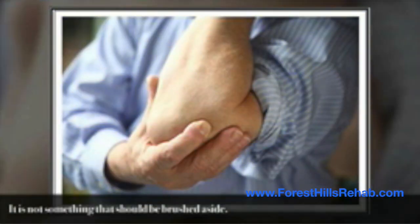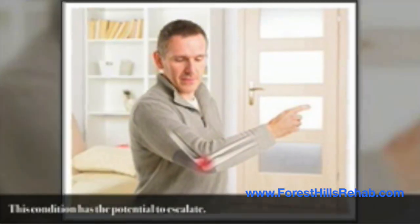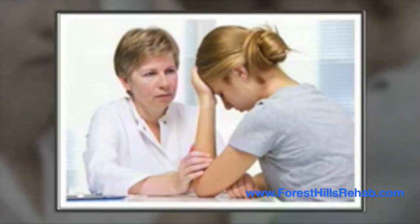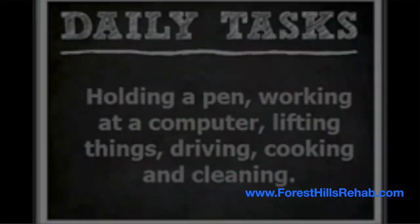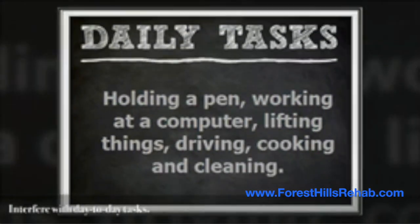Biceps tendonitis is the type of condition that feels like an inconvenience at first, but is not something that should be brushed aside. This condition has the potential to escalate, causing severe pain and reduced movement in the elbow. This can impact the patient's quality of life and interfere with day-to-day tasks like holding a pen, working at a computer, lifting things, driving, cooking, and cleaning.